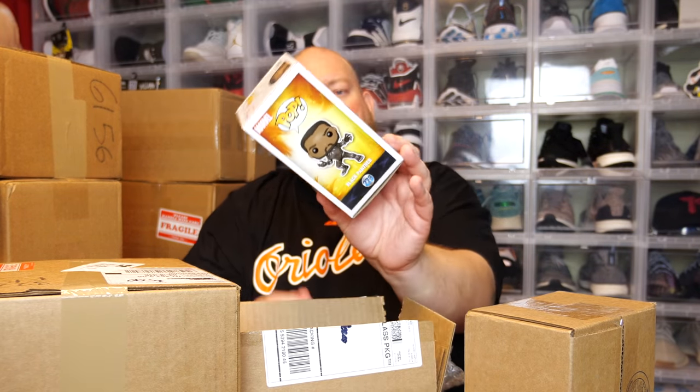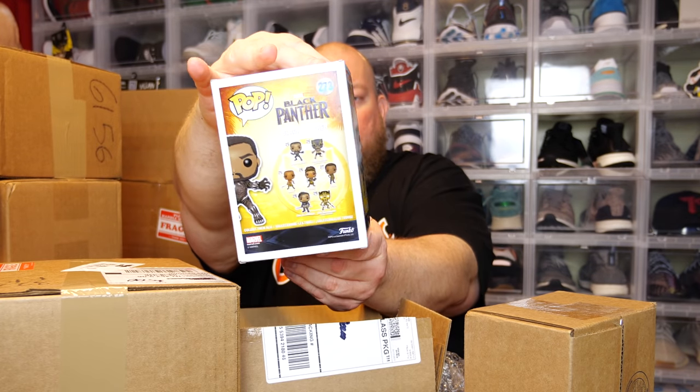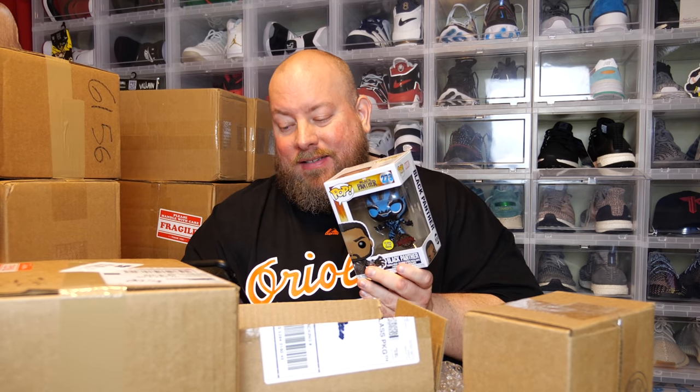First $15 box — no pop protector. The back says Black Panther, and it's the special edition overseas sticker. This is the blue glow-in-the-dark, originally a Walmart exclusive. The Walmart-only version is worth $28, but with the special edition sticker it comes in at $32 on the Whatnot app — kind of weird, exact same pop just a different sticker. Double my money. Not a bad way to start the video — $32, Black Panther!